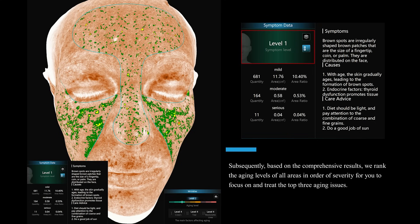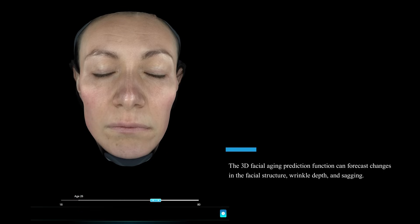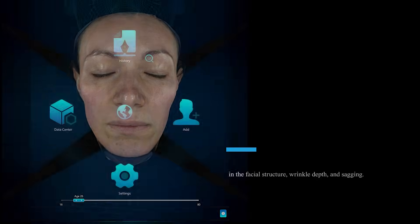Subsequently, based on the comprehensive results, we rank the aging levels of all areas in order of severity for you to focus on and treat the top 3 aging issues. The 3D facial aging prediction function can forecast changes in facial structure, wrinkle depth, and sagging.